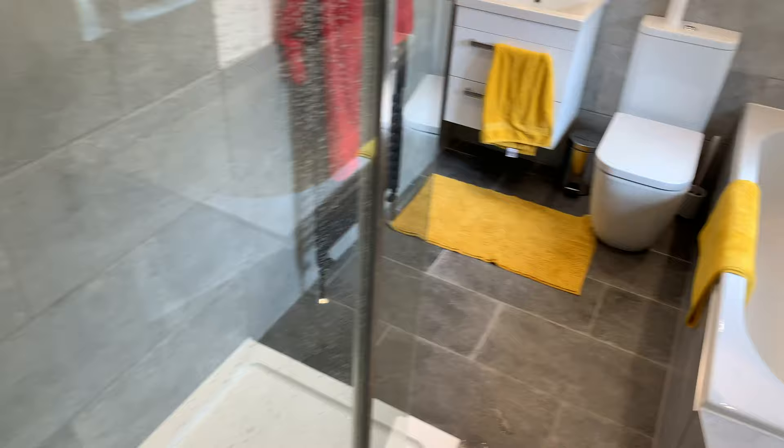First things first — the toilet, as they call it. Whoa, this is fancy. Very fancy. Brand new.